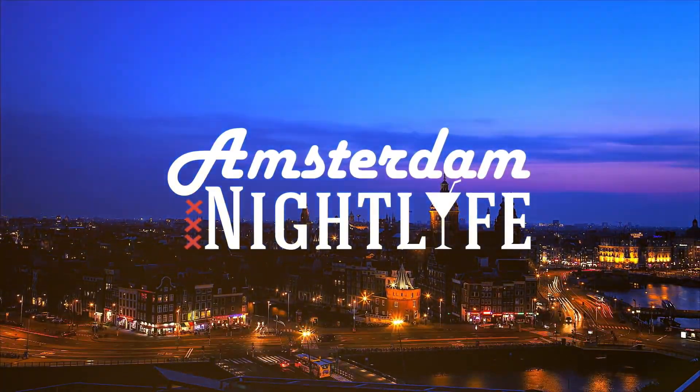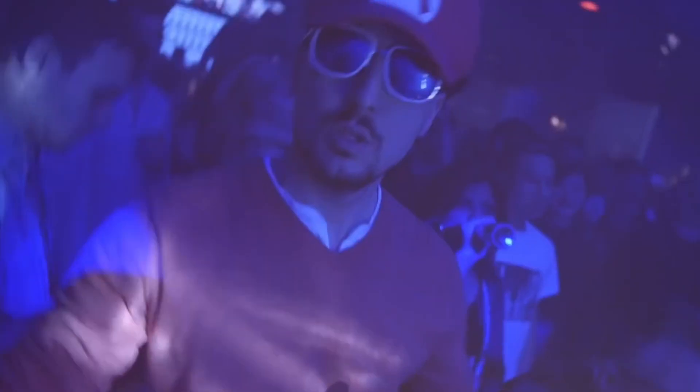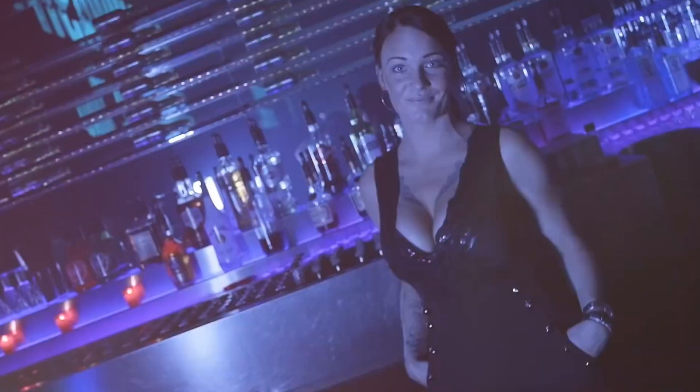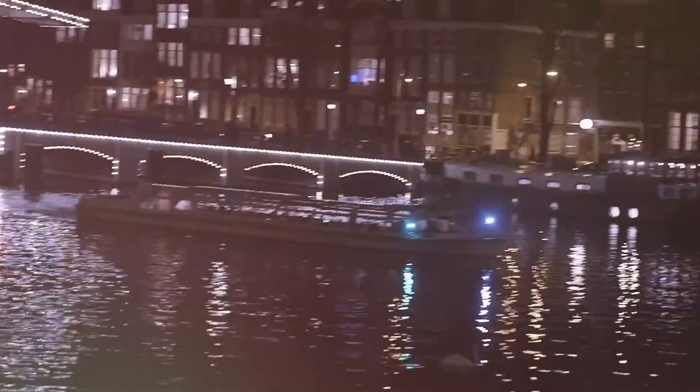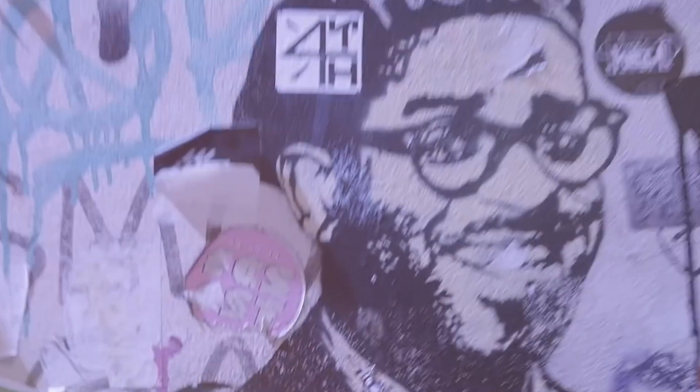Number 3: unlocking the vibrant tapestry of Amsterdam's nights becomes a breeze with tourist passes, your key to a world of savings and perks. Snagging a city pass secures bulk discounts at various attractions and grants you some delightful free entries, plus the coveted skip-the-line privilege. If you're a night owl, the Amsterdam Nightlife Ticket is your golden ticket to over 20 hotspots — from clubs and bars to casinos and more — all at an irresistible price. Imagine seamless access to favorites like Milkweg, Club John Doe, Holland Casino, Hard Rock Cafe, and even Power Zone bowling.